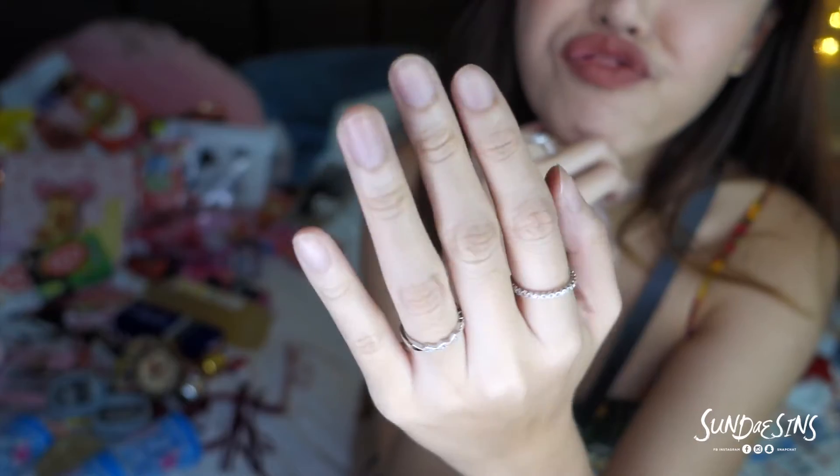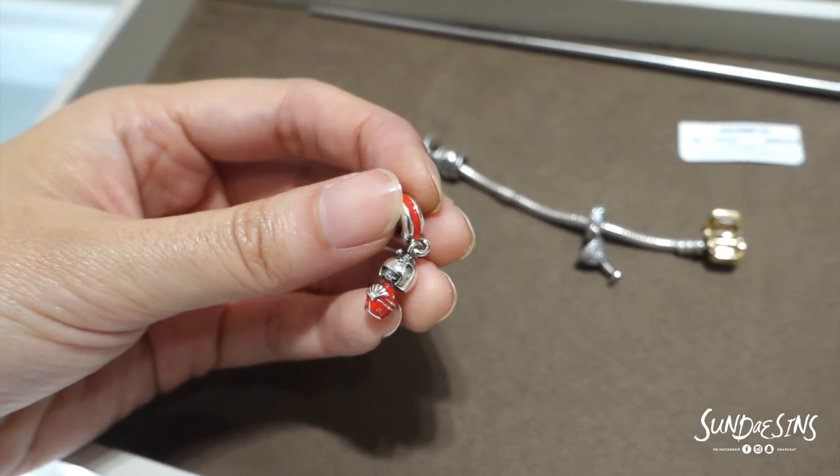I got these super cute rings from street stalls in Japan — I think I was in Ginza. They were around 70 ringgit each and they look exactly like the ones I wanted from Pandora, which are ridiculously expensive. I also bought a Pandora charm from Japan — it's actually a Japanese doll that's super cute and just reminds me of Japan all the time. I buy charms because there's a meaning for every charm.